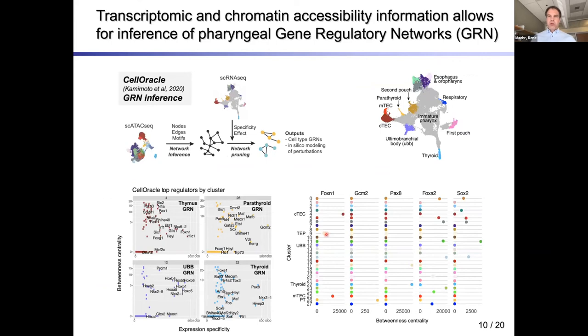We were excited to find out how this all comes together to regulate cell-type-specific gene regulatory networks. We used a tool developed by the Morris lab called CellOracle, which integrates ATAC-seq and single-cell RNA-seq to generate cell-type-specific gene regulatory networks. We identified the thymus-specific and parathyroid gene regulatory networks, and could see known factors such as FOXN1 that are key in thymus development, as well as other factors not previously apparent to play a role in organogenesis at this time point.